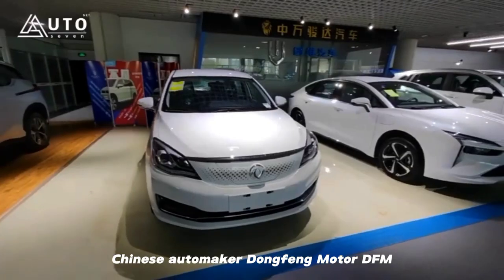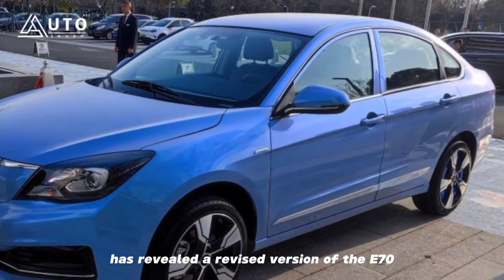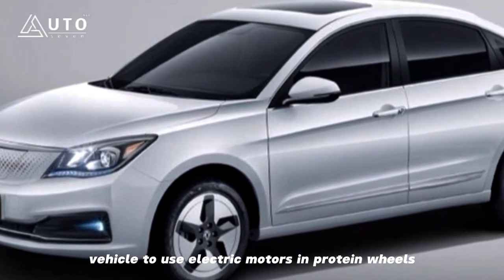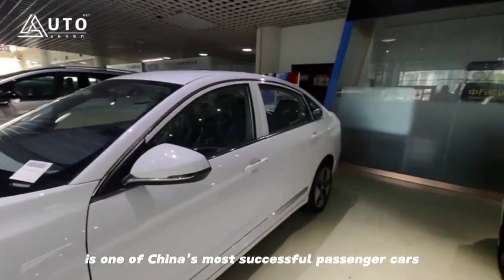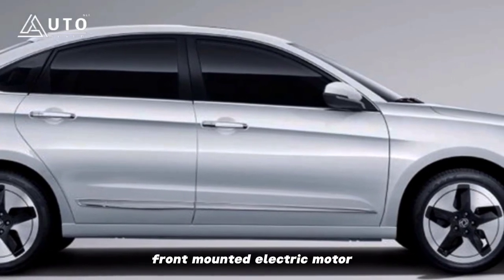Chinese automaker Dongfeng Motor has revealed a revised version of the E70, which is now the world's first series production passenger vehicle to use electric motors in Protean wheels. The Dongfeng Fengshen E70 is one of China's most successful passenger cars, and happens to be an electric car with a single front-mounted electric motor.